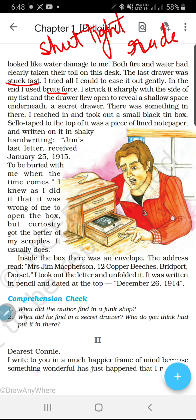The drawer flew open to reveal a shallow space — usne dekha ki uske andar shallow yani thodi si jagah thi, space thi underneath. A secret drawer. There was something in there. I reached in and took out a small black tin box — usne jab usko kheench ke bahar nikaala to uske andar ek black tin ka box tha.